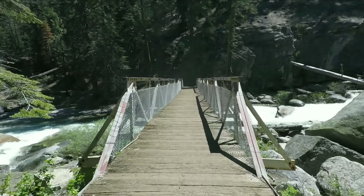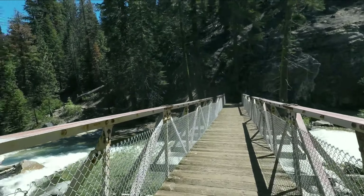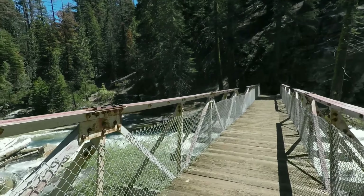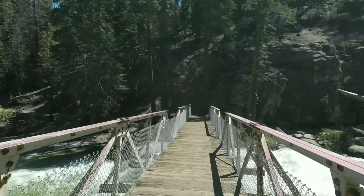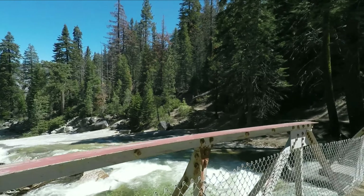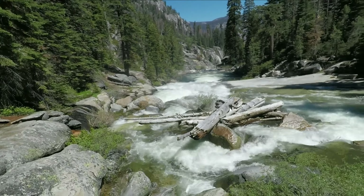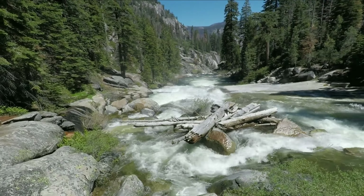We come to the bridge at 2.5 miles. It's pretty cool around the river or creek — Illouette Creek, maybe. Anyway it's nice and cool; the water is cool, the breeze is cool.